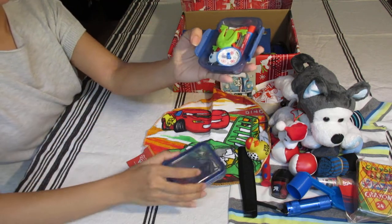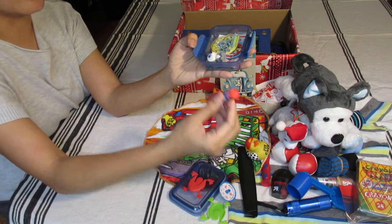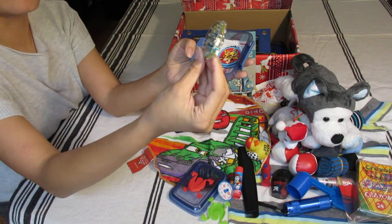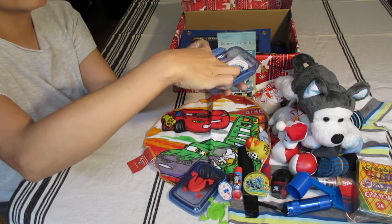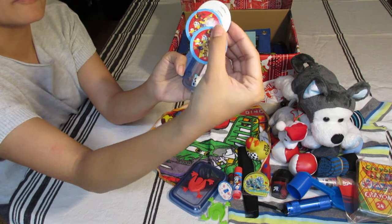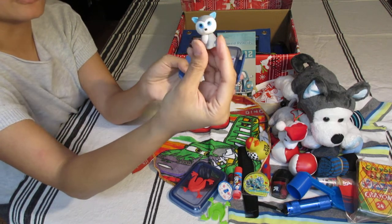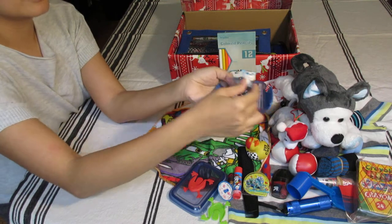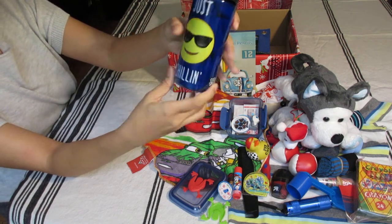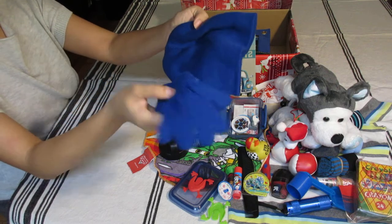Inside a container: jumping frogs, a spinning top, Paw Patrol chopsticks, a pinball game with a monster truck in it, band-aids, nail clippers, Paw Patrol magnets, and Avengers magnets. Inside a water bottle from Walmart: blue mittens and a knit cap. There are more magnets as well.